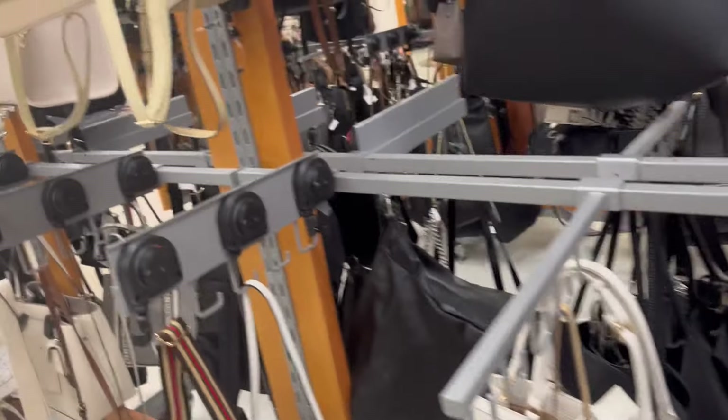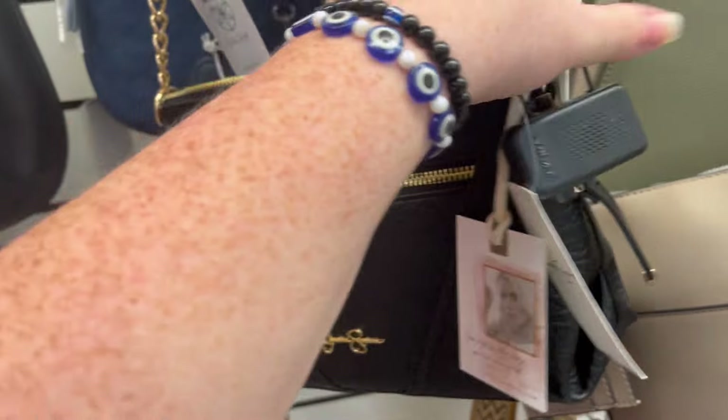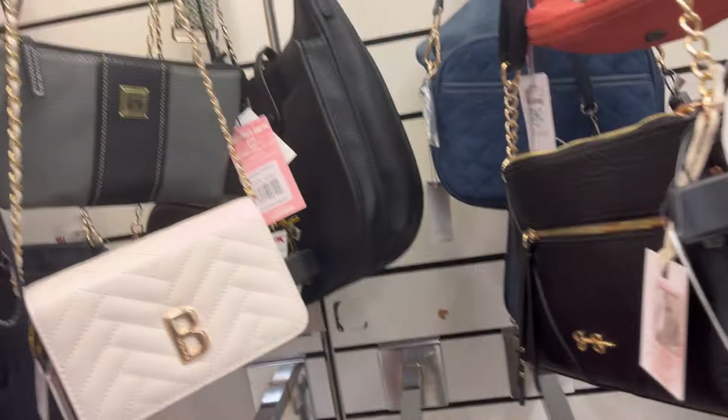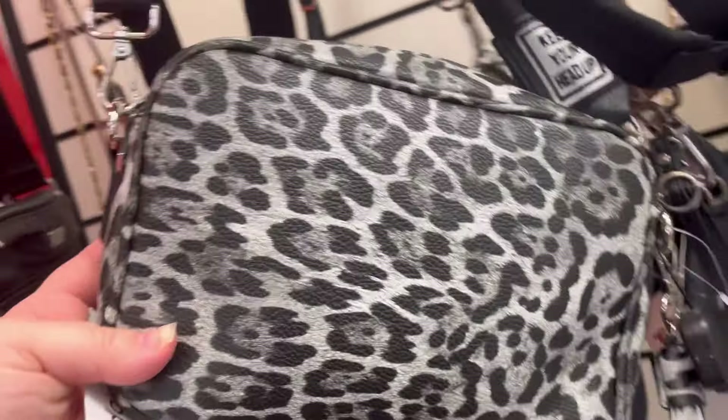Just kind of peeking through to see what they have. They also have this cute Jessica Simpson purse — I love Jessica Simpson, $24.99. I'm a sucker for any kind of prints.